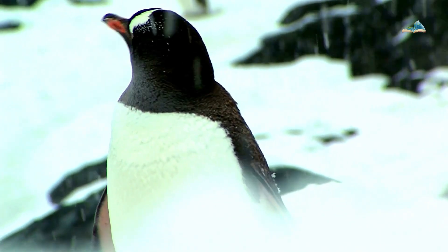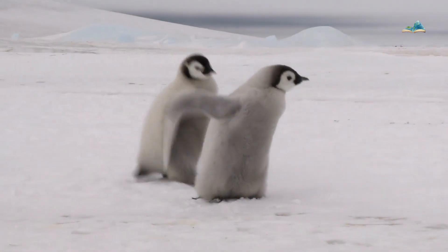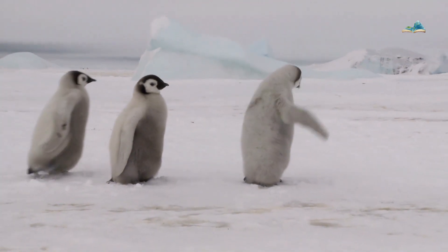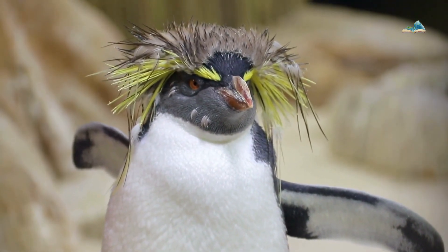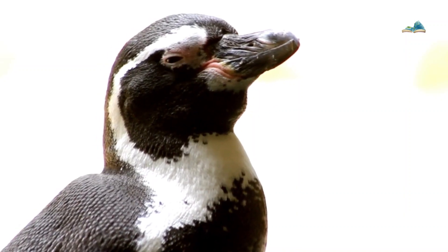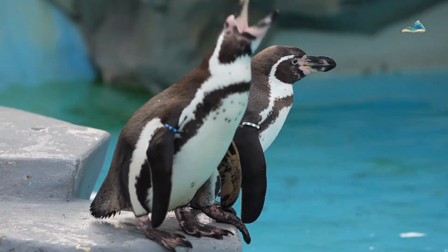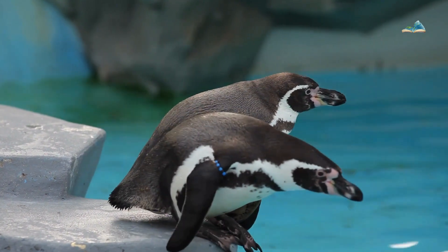Penguins have a specialized circulatory system called counter-current heat exchange. This system allows warm arterial blood to flow past cold venous blood, helping to conserve heat and keep their extremities warm. In addition, penguins have salt glands located near their eyes that help them excrete excess salt from their bodies. This is crucial because they consume seawater while hunting, and salt excretion helps them maintain the right balance of salt in their bodies.